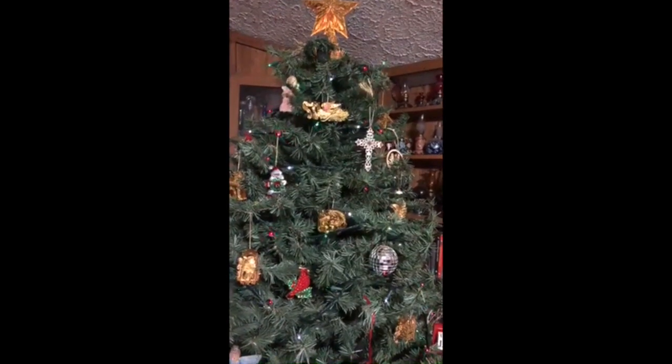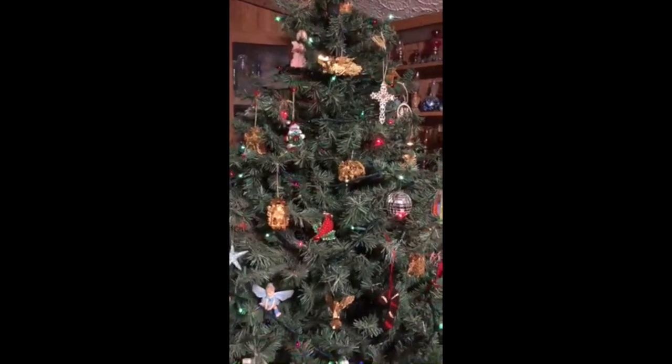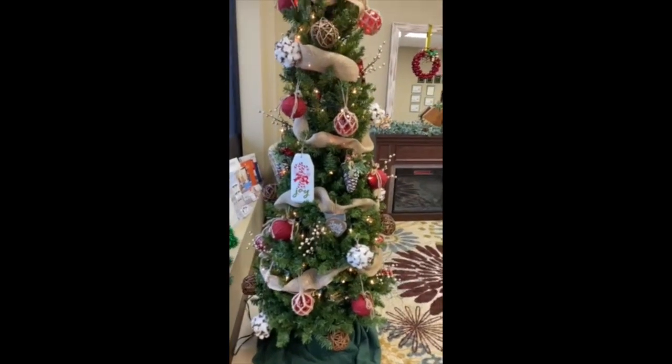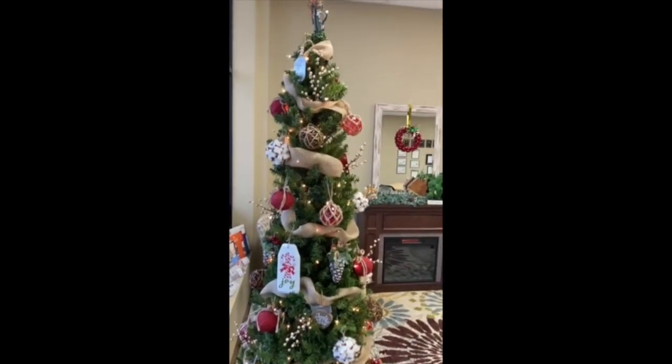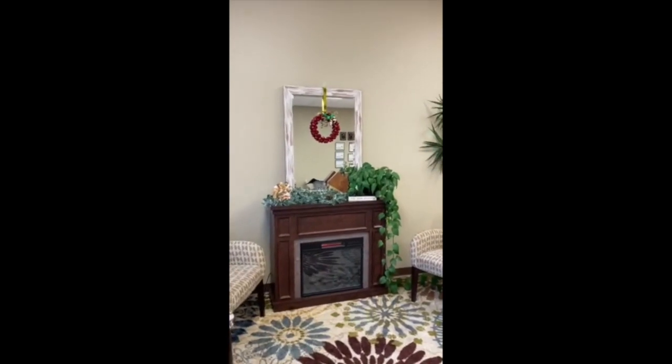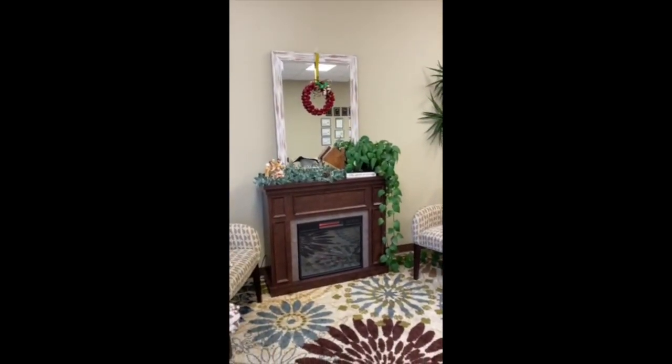Hi Jessica, this is my Christmas tree with all of my special ornaments from over the years. Hi Dildash, this is my Christmas tree. Got to put up and decorate it in the office. Got a little fireplace decoration going.